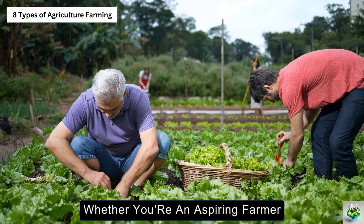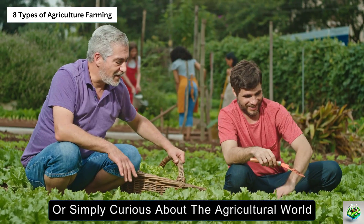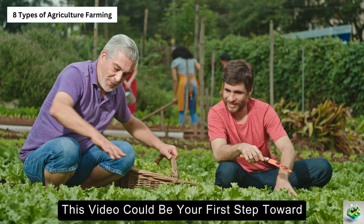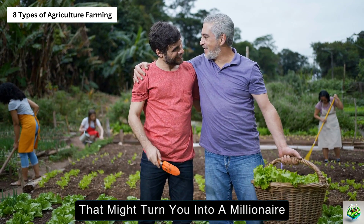Whether you're an aspiring farmer, an investor, or simply curious about the agricultural world, this video could be your first step toward making informed decisions that might turn you into a millionaire in the coming decades.